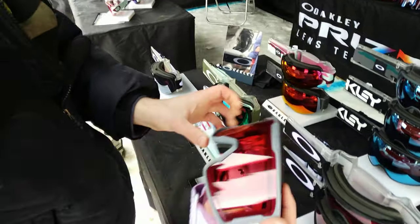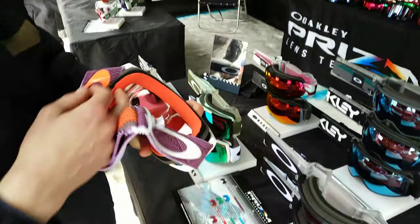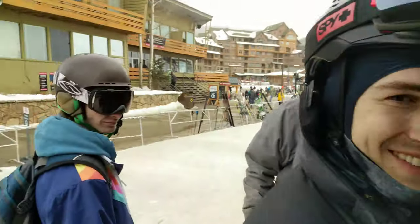That's a sweet colored goggle — real sharp. Well, thanks for watching guys. Thank you AJ. Thanks for stopping by. Sportsoptical.com. Take it easy.